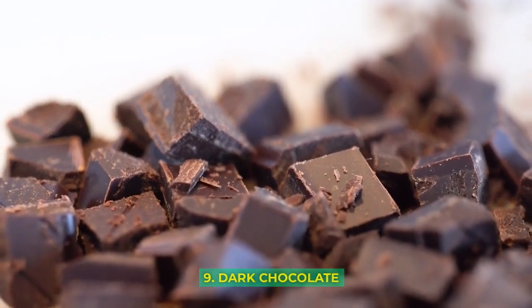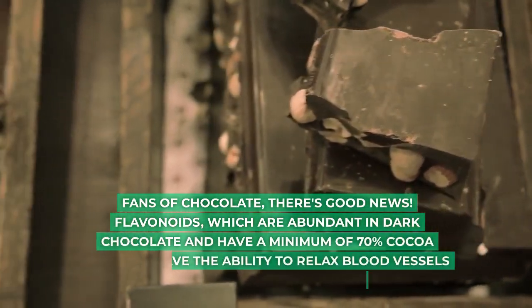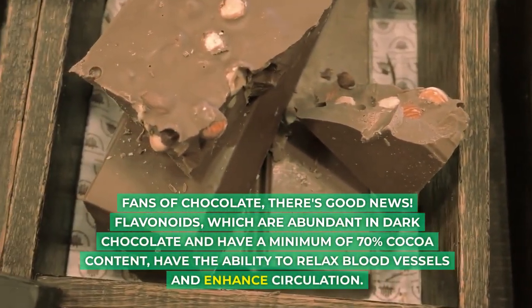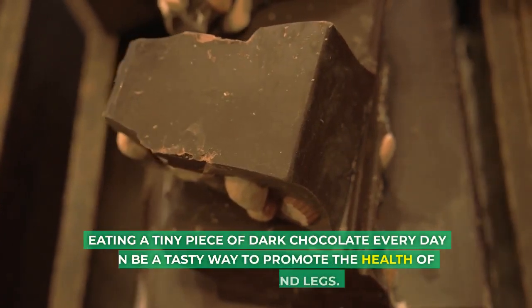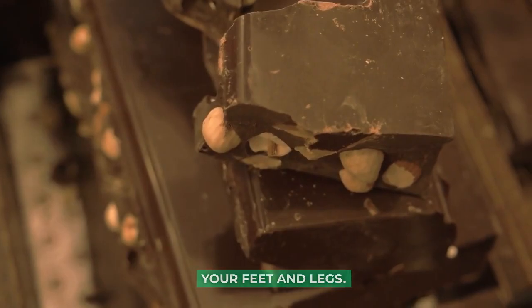9. Dark Chocolate: Fans of chocolate, there's good news. Flavonoids, which are abundant in dark chocolate with a minimum of 70% cocoa content, have the ability to relax blood vessels and enhance circulation. Eating a tiny piece of dark chocolate every day can be a tasty way to promote the health of your feet and legs.